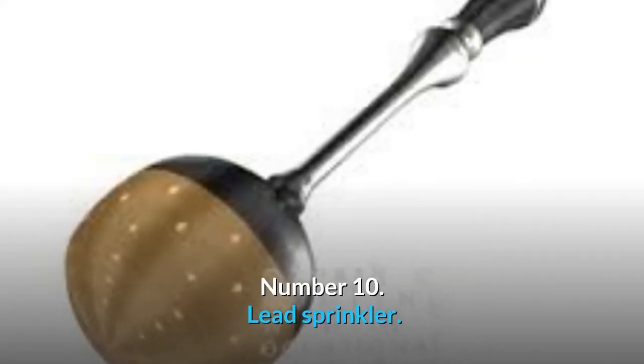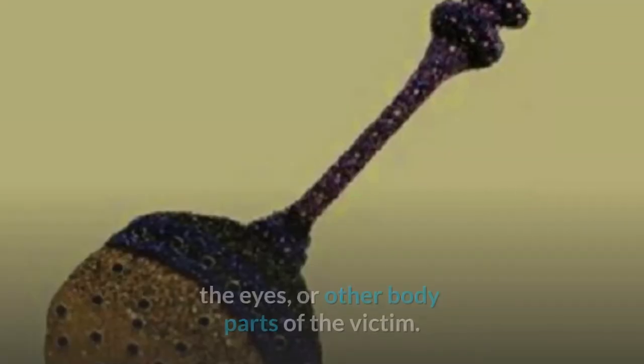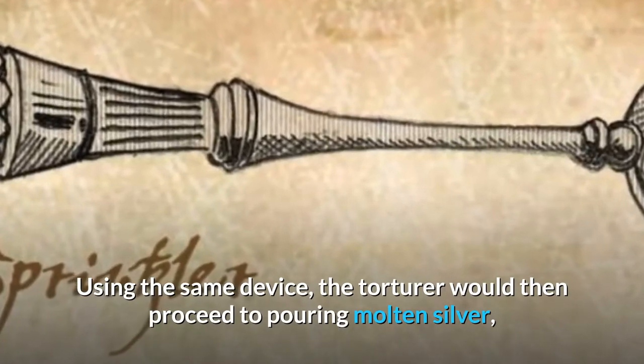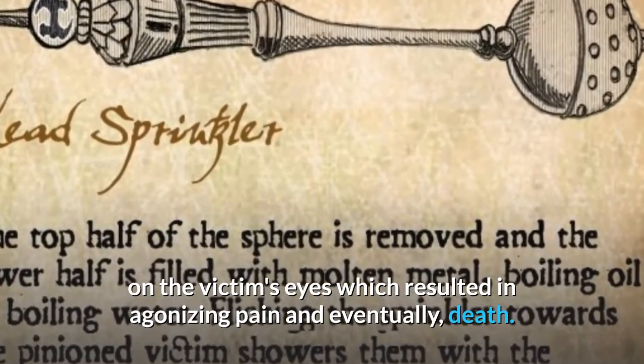Number 10: Lead Sprinkler. Filled usually with boiling oil or water, molten lead, and tar, the lead sprinkler was used by dripping its contents onto the stomach, the eyes, or other body parts of the victim. Using the same device, the torturer would then proceed to pouring molten silver on the victim's eyes, which resulted in agonizing pain and eventually death.